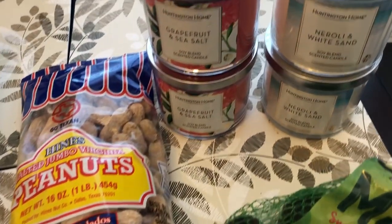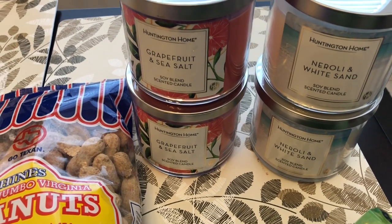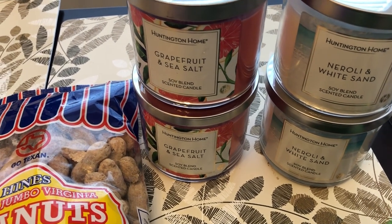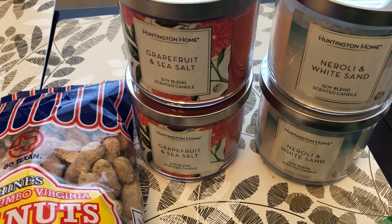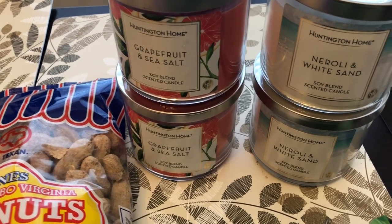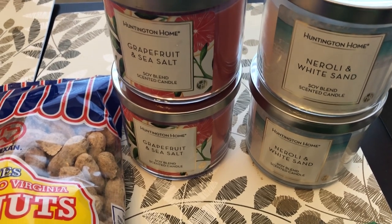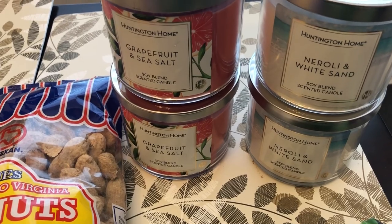I grabbed some candles. There were four new scented candles but I only liked two of them. I grabbed grapefruit and sea salt — I love anything grapefruit, it's a really light scent — and then I grabbed neroli and white sand. I can't quite figure out what the scent is but I really like it a lot.